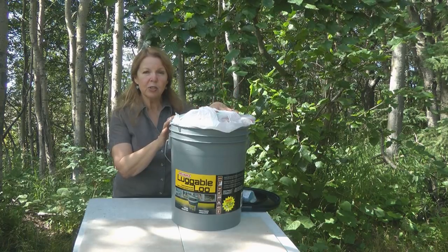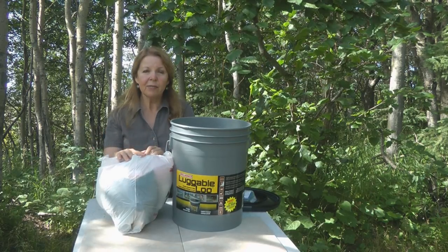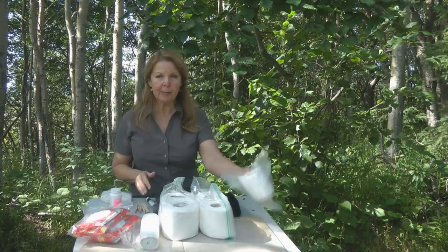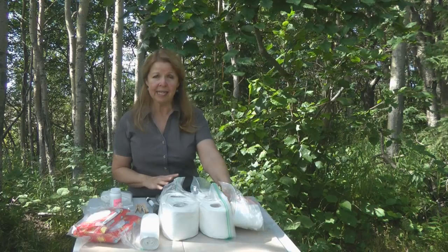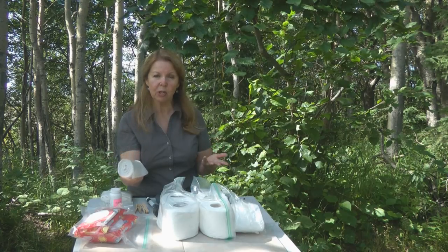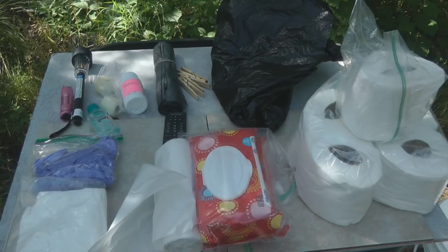Remove the lid from the Luggable Loo and you can store all kinds of supplies inside. I store them in a plastic bag so they're easy to keep together and I can lift them out when I want to use the portable toilet. Supplies I keep on hand are rolls of toilet paper wrapped up in Ziploc bags to make sure they stay dry and clean. I also have a roll of tall kitchen bags — the kind with the drawstring work best for closing up your potty when you're done. I also have wet wipes and disposable plastic gloves.